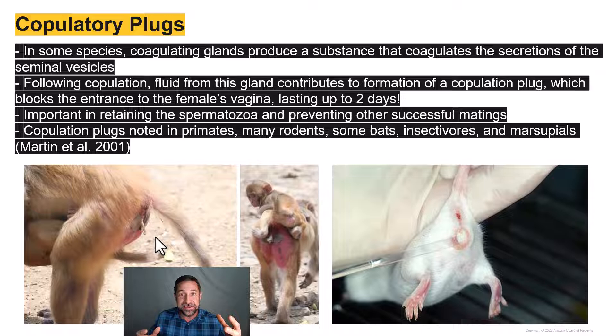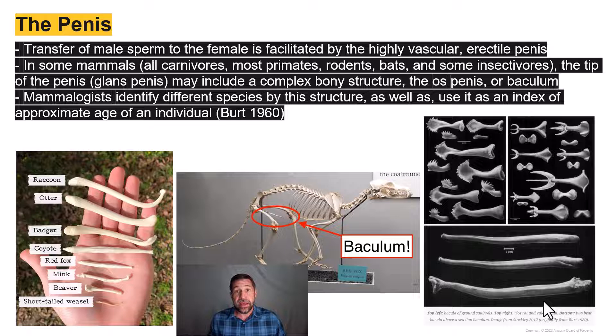Natural selection really begins at the cellular level. Mammals, unlike bony fish and amphibians, have internal fertilization where the male directly delivers sperm to the female's reproductive tract via the penis. Interestingly, the penis may include a complex bony structure called the os penis or the baculum. Various bacula are shown here, from the short-tailed weasel all the way up to the impressive raccoon, as well as the red fox, with crazy morphologies from ground squirrels, rice rats, bears, and seals.